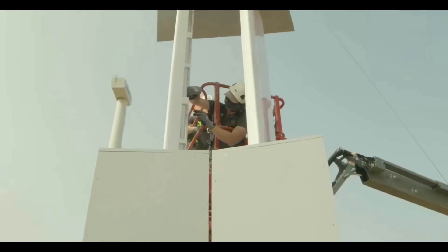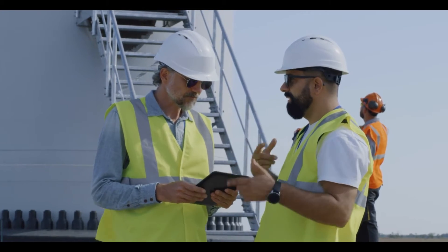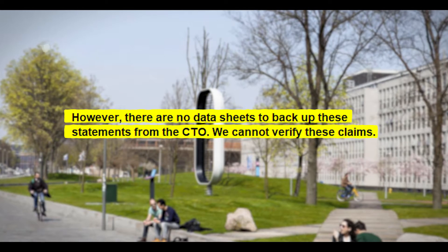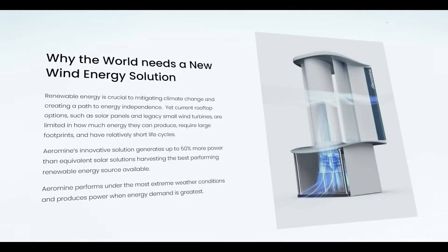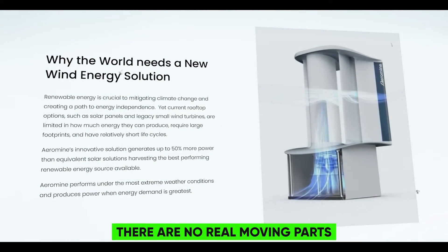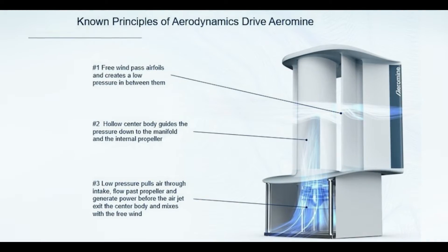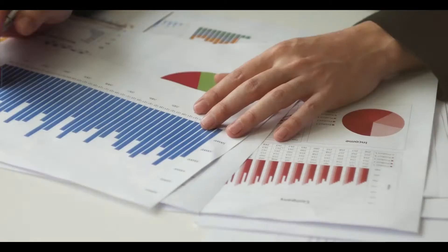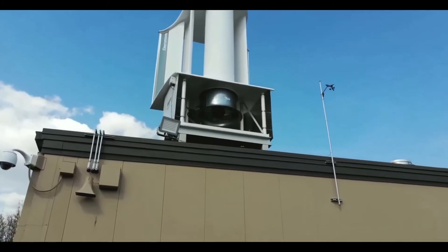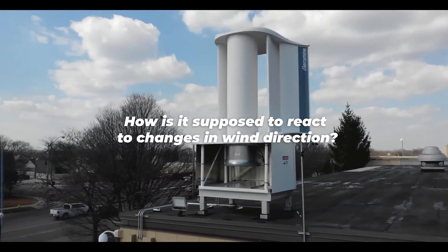The wind turbine is said to be absolutely silent and doesn't transmit noticeable vibrations to the building. However, there are no data sheets to back up these statements from the CTO — we cannot verify these claims. We're also skeptical about the claim that the system has a particularly long lifespan because there are no real moving parts. Apart from the fact that the rotor does indeed rotate and no clear and accurate statement was made, a really fatal detail is hidden in this: if the structure cannot rotate and stands rigidly on the roof, how is it supposed to react to changes in wind direction?